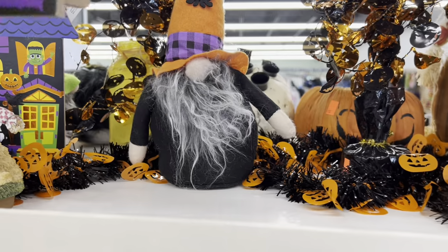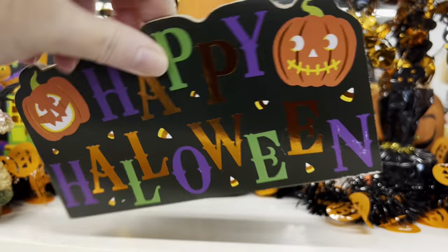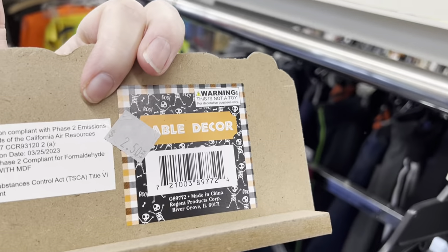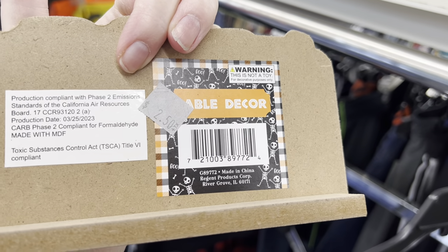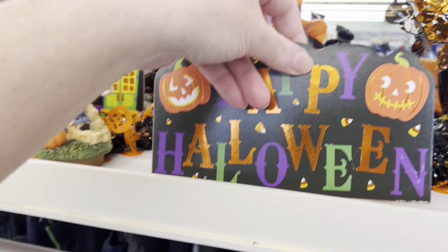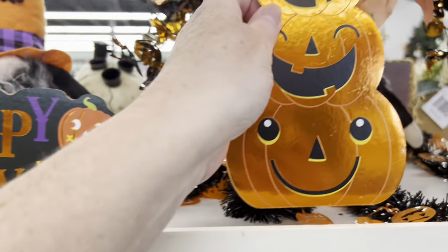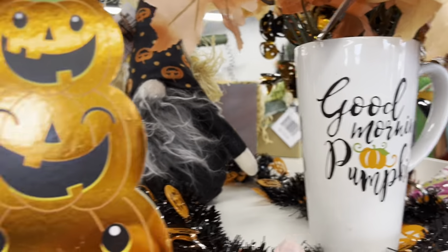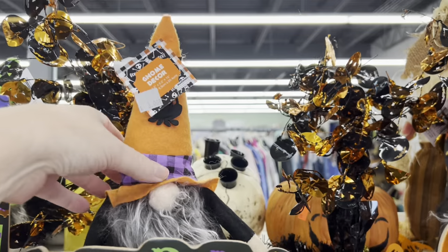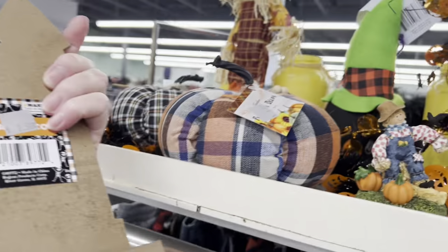I'm starting up here on the top shelf because I see some Halloween things — $2.50. I believe they call these 'Jacob' items because they come from Target or somewhere as overstock and they're brand new, so sometimes they have them half off. This is probably the same — yeah, $2.50. Good morning pumpkin! Some gnomes, $3. This one over here, $2.50.